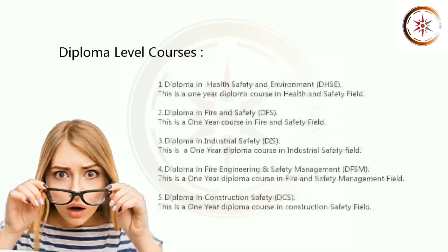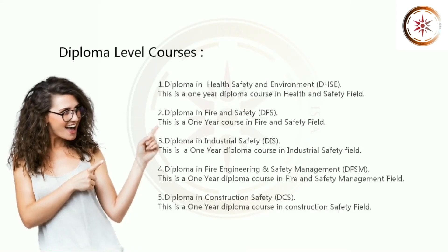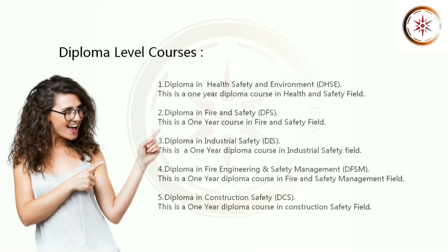1. Diploma in Health Safety and Environment, DHSE. This is a 1 year diploma course in Health and Safety Field. 2. Diploma in Fire and Safety, DFS. This is a 1 year course in Fire and Safety Field.